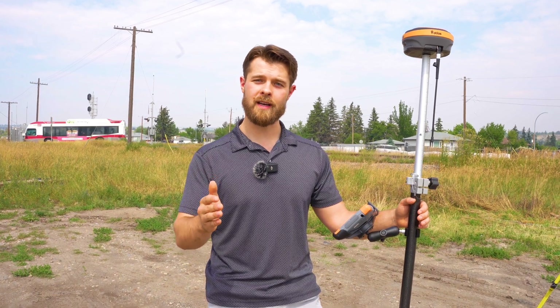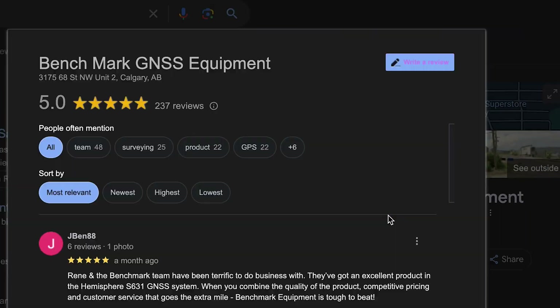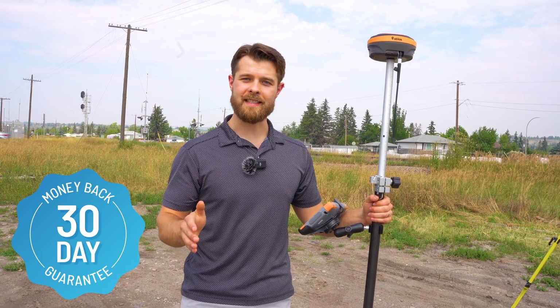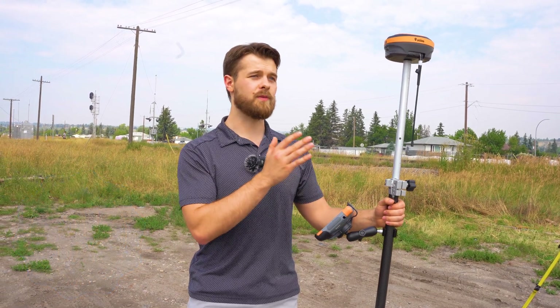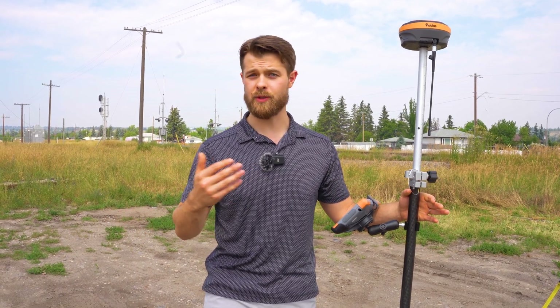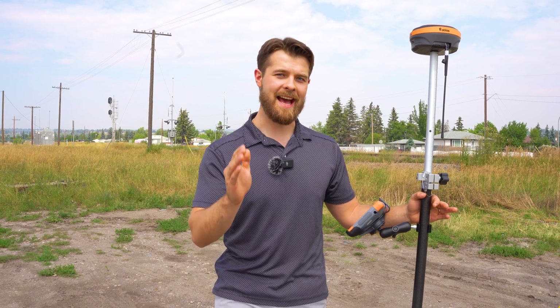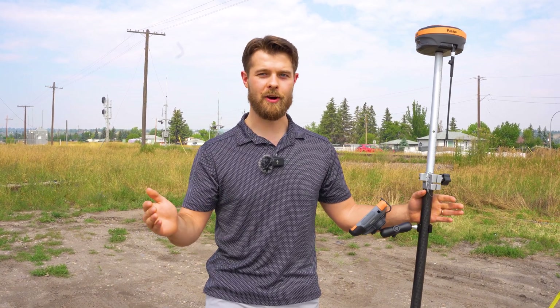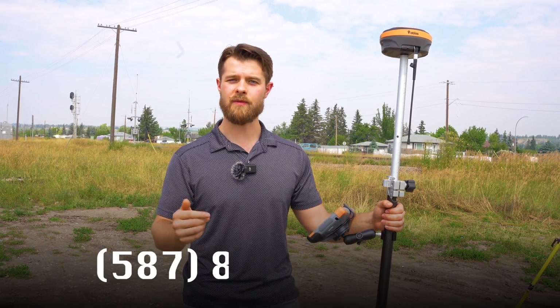We have the best service in North America. If you don't believe me, check our Google reviews. And if you're still not convinced, we have a 30-day money-back guarantee. You use our tech — it's your first time using GPS — and if you decide it's not what you want, just give us a call. We'll send you a waybill and come pick it up. But that doesn't happen because we have the best service in North America. Give me a call — my number is 587-844-5838. I'm Ray Al with Benchmark.